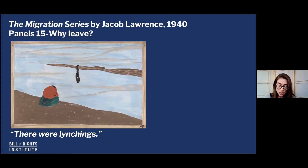Panel 15 is another incredibly significant push factor for many of these African Americans. This panel is very stark — there's just one figure, and you can see a noose on the tree. The caption for this panel is: 'There were lynchings.' Lynchings are basically a mob killing someone, typically by hanging, for an alleged offense. This was very common in the South during the Jim Crow era. African American men were basically at the mercy of these white mobs — horrific, awful mob violence with no recourse. Discrimination, segregation, and lynching were all part of these push factors.